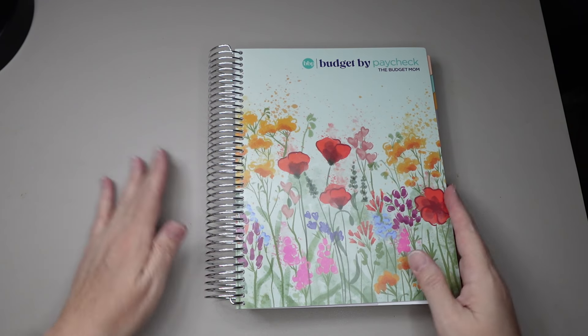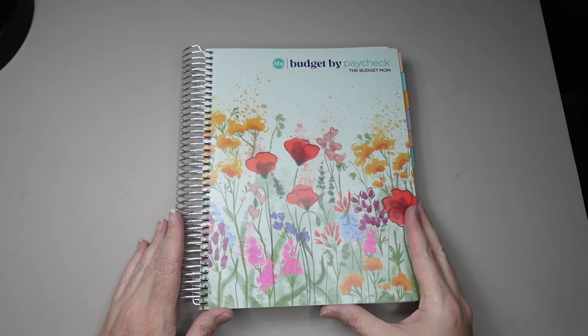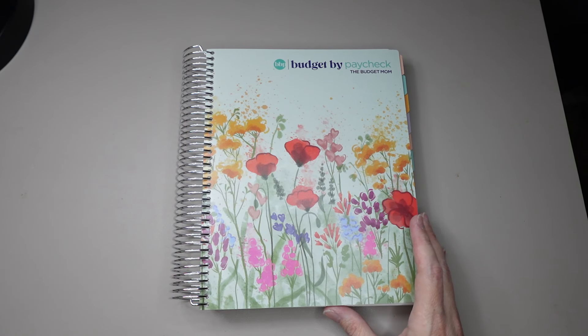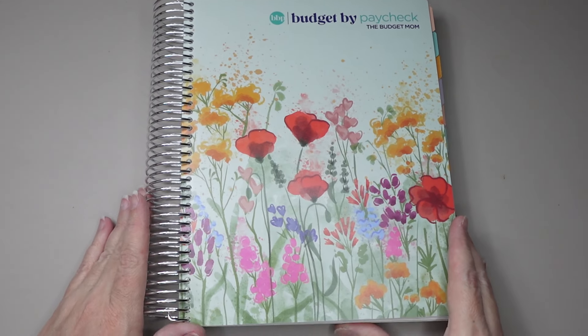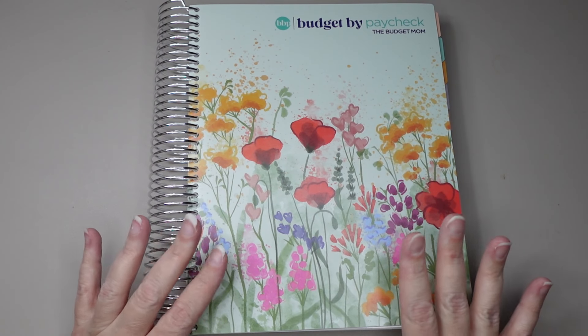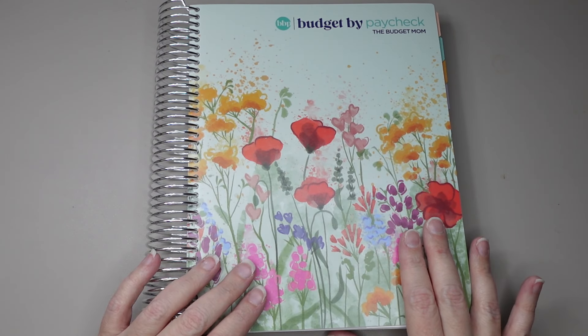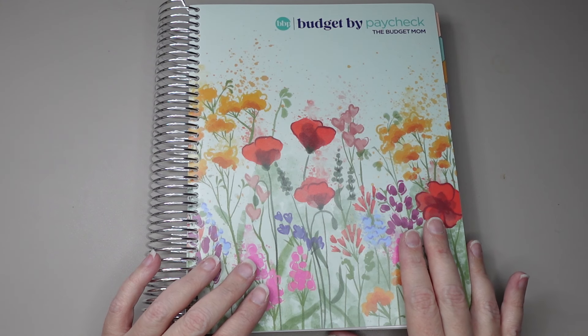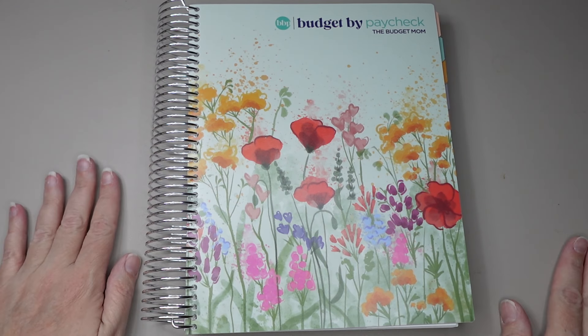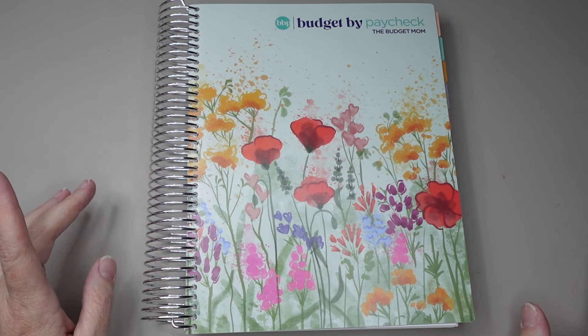A lot of the things are the same in the book that I have from last year. She didn't change a lot — she had a whole lot going on. She got married, she had a baby, she lost her mom. So she did put out a book, but she didn't make all of the changes this year. There are a lot of changes that I am very happy about and very excited about, so we will compare them.